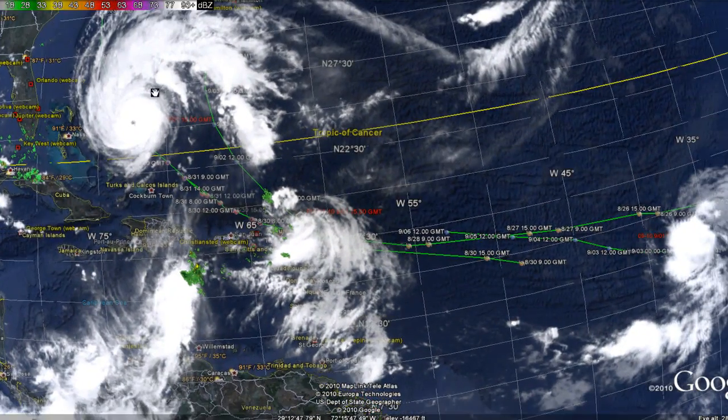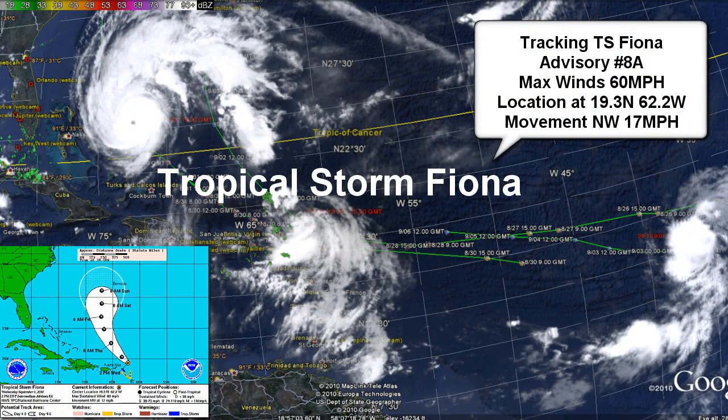Moving on to Tropical Storm Fiona. Tropical Storm Fiona is also a strong storm. This is advisory number 8 alpha as of 2 p.m. Atlantic Standard Time. Its max sustained winds are 50 knots or 60 miles per hour, its minimum central pressure is 1001 millibars, and its location is 19.3 north, 62.2 west.